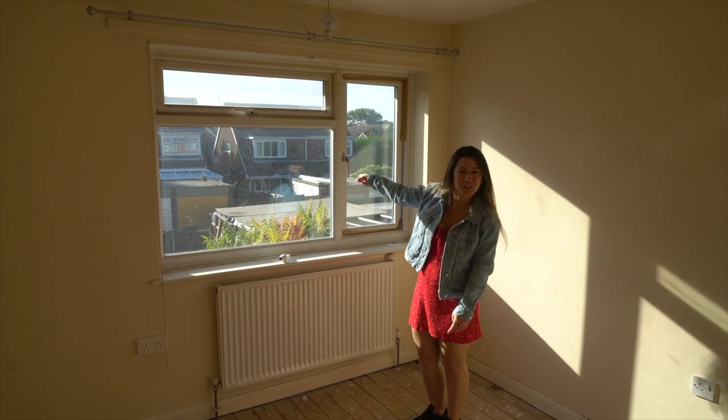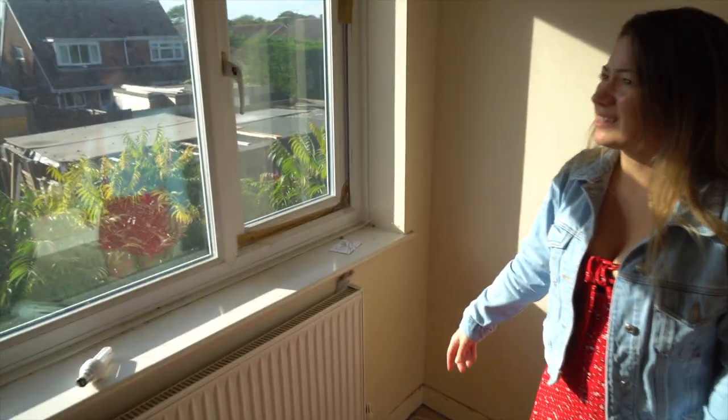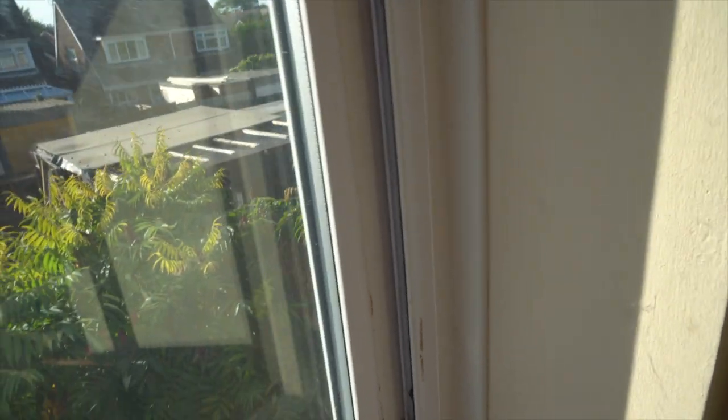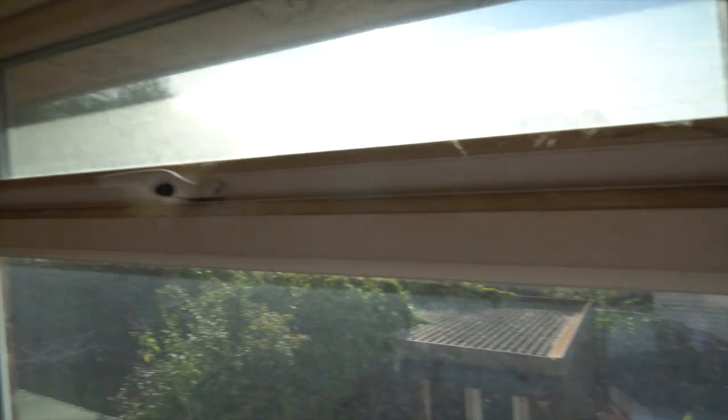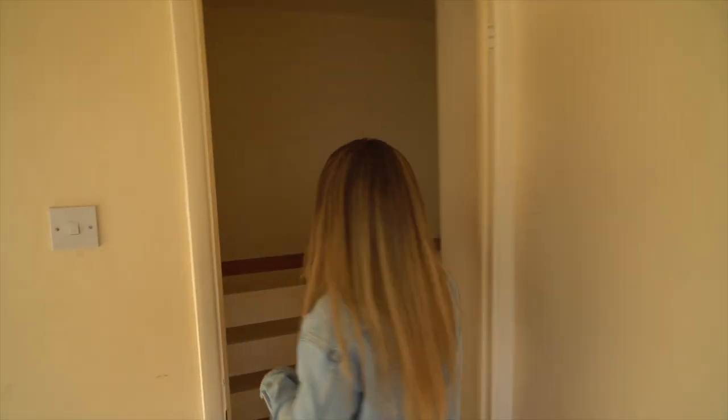The windows in this bedroom are a bit suspect, so I'm pretty sure they're going to have to be changed — you can actually see through them, it's obviously a bit of a poor job. Also, whilst we've been here today I spotted that there seems to be a hole in the roof, so that's something that needs to be addressed.